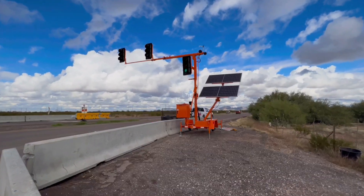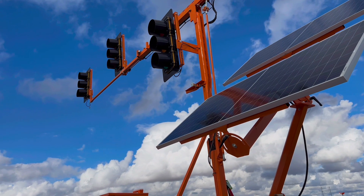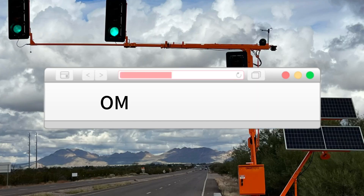If it's been a while since you've looked at portable signals, it's time to look again. Visit omjcsignal.com.